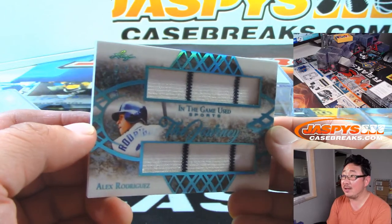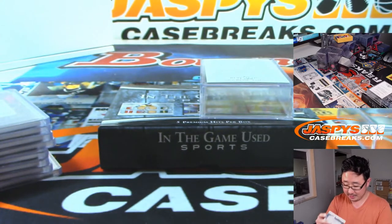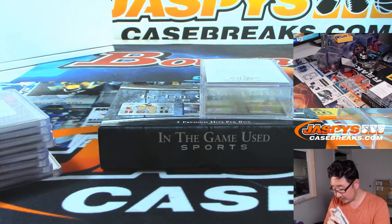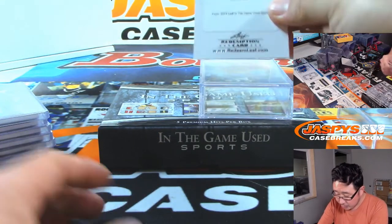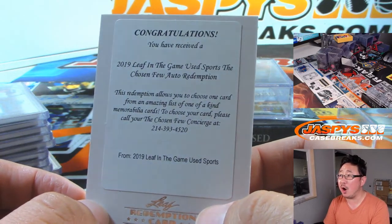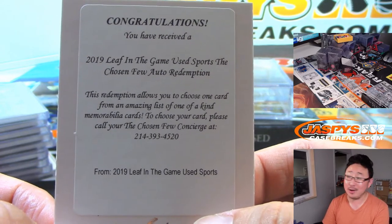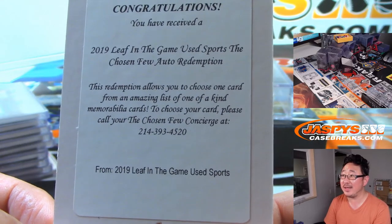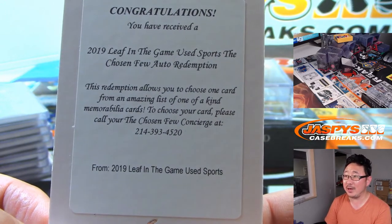We've got A-Rod, three out of seven Dual Relic — nice pinstripes in there. And what is this? Congratulations — you have received 2019 Leaf In The Game Used Sports The Chosen Few Auto Redemption. Wow, this redemption allows you to choose one card from an amazing list of one-of-a-kind memorabilia cards. To choose your card, please call the Chosen Few Concierge at the following number.